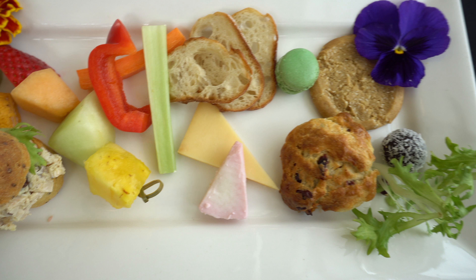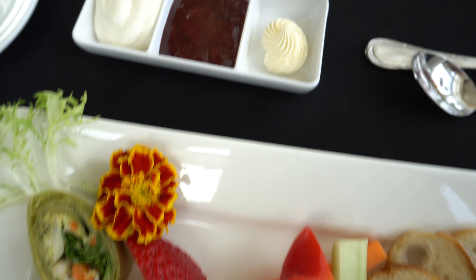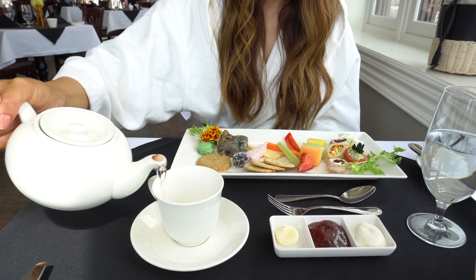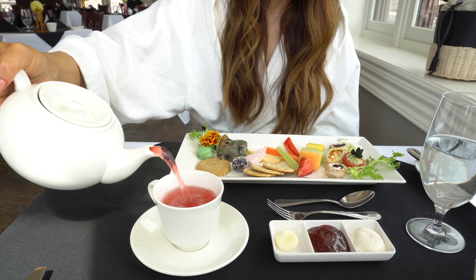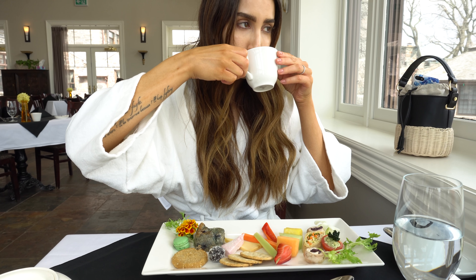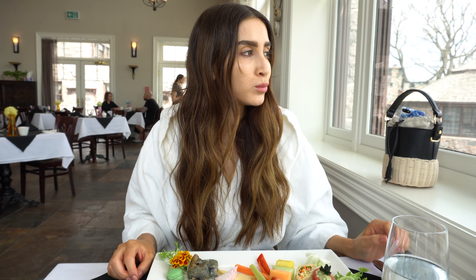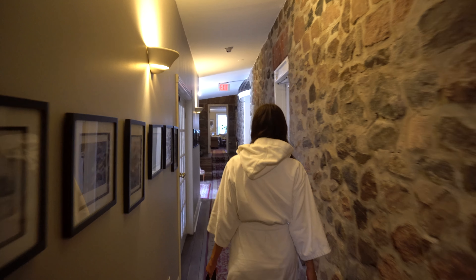After our wellness walk we changed into the customary outfit of St. Anne's — a cozy white robe and slippers, which I never resist — and enjoyed one of our favorite activities here: afternoon tea. You get to enjoy a variety of small bites like sandwiches, wraps, crackers and cheese, sweets, and scones, which come with the traditional pairings of homemade jam and clotted cream, and of course your choice of tea. My personal favorite is the festive flair.